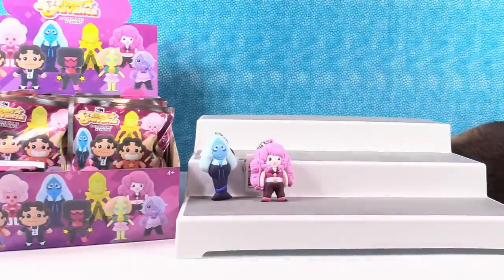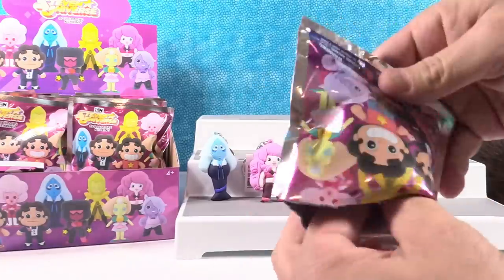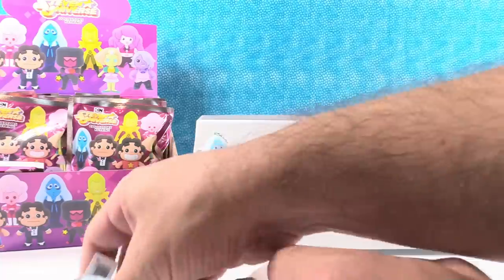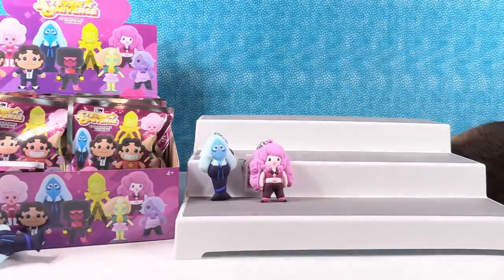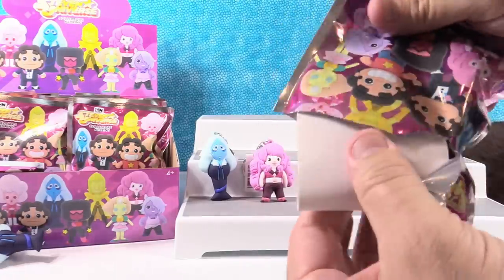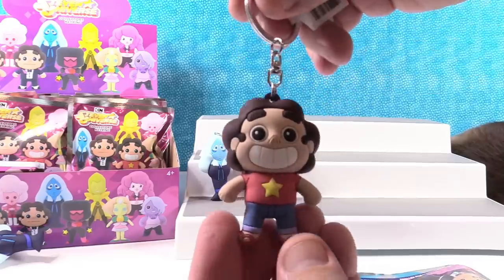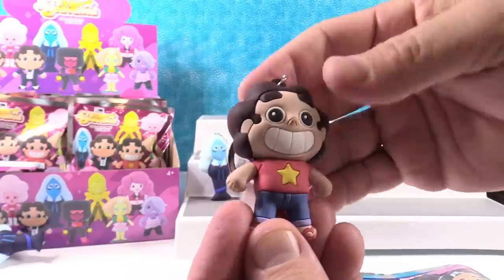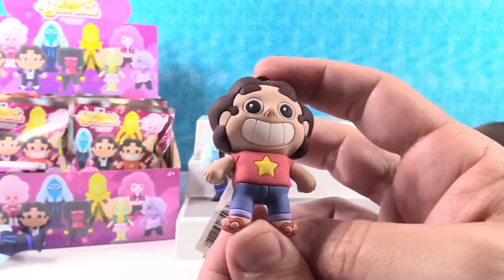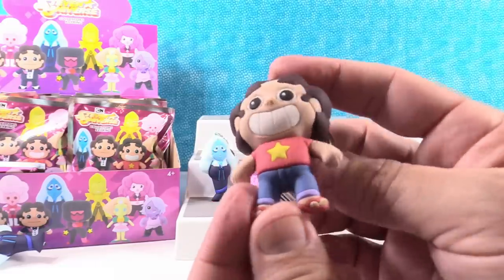I'm gonna give you some packs. Oh I have a duplicate — first duplicate of the video. Sadness. Next. Oh I have Steven. There is Steven. I like Steven with his big cheesy grin and little star shirt. I always feel like he's going to play Pokemon Go. Gotta catch them all. Poor Steven.